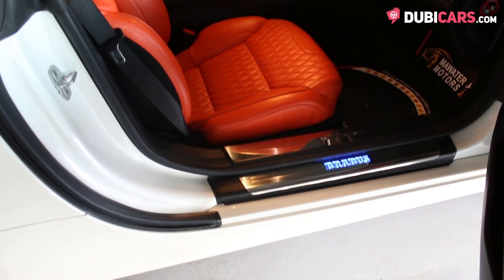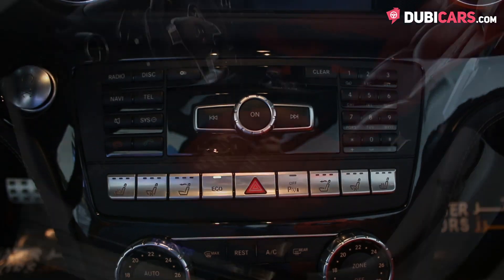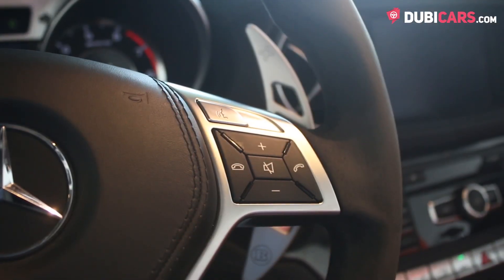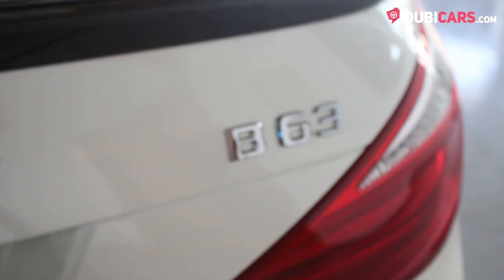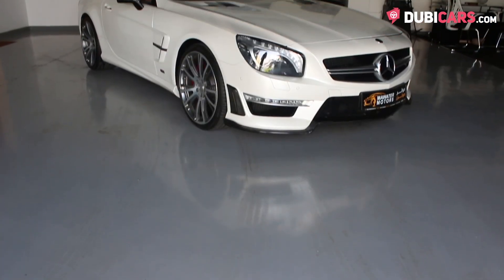Inside are two orange seats, navigation system, Bluetooth, media inputs, fully electric seats with cooling options, paddle shifters behind the steering wheel, sunroof and a premium sound system. This B63 and many other vehicles are available at Muata Motors.